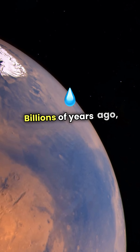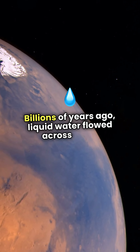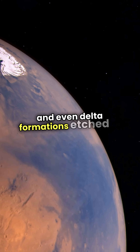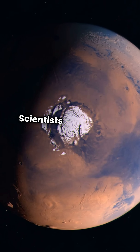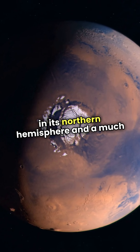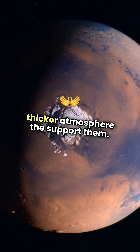Billions of years ago, liquid water flowed across Mars. We see the signs: river valleys, lake beds, and even delta formations etched into the surface. Scientists believe Mars may have had oceans in its northern hemisphere and a much thicker atmosphere to support them.